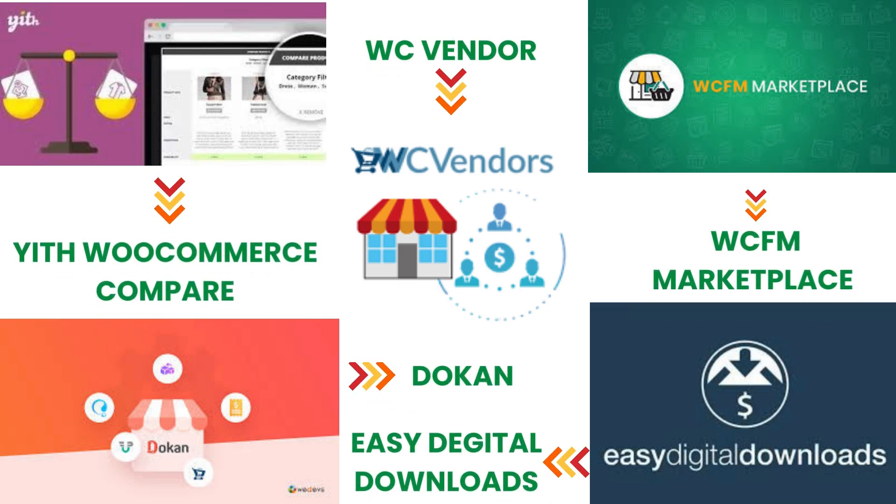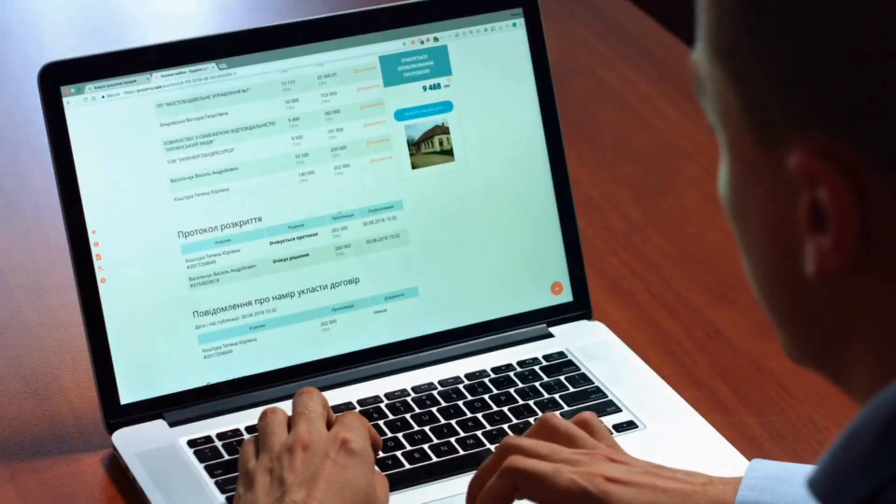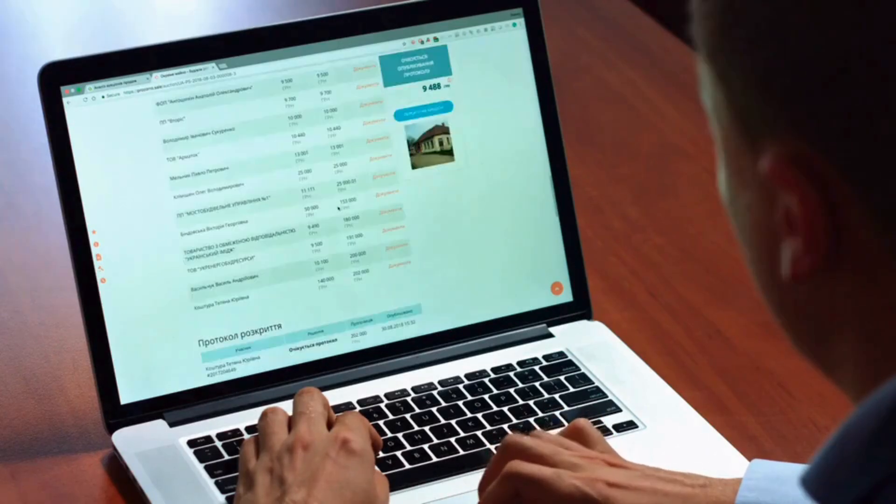So those are the top 5 WooCommerce multi-vendor plugins for WordPress. Whether you're looking to create a physical or digital product marketplace, these plugins offer a range of features to help you succeed.